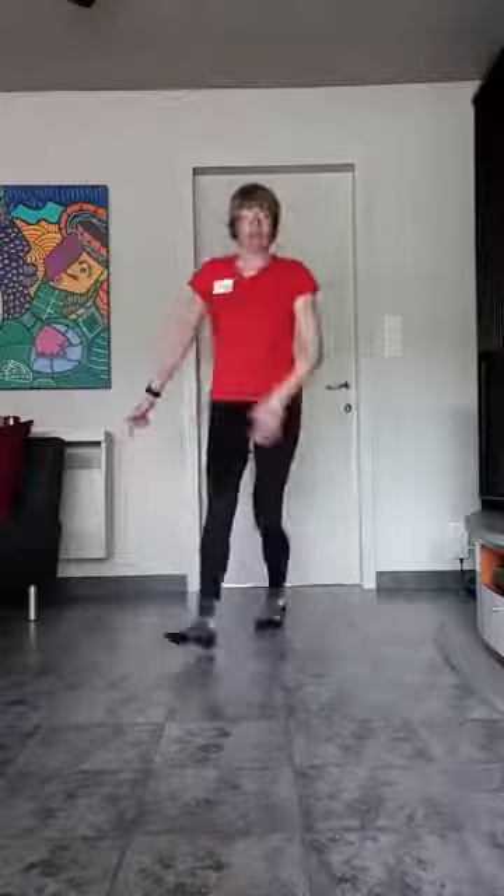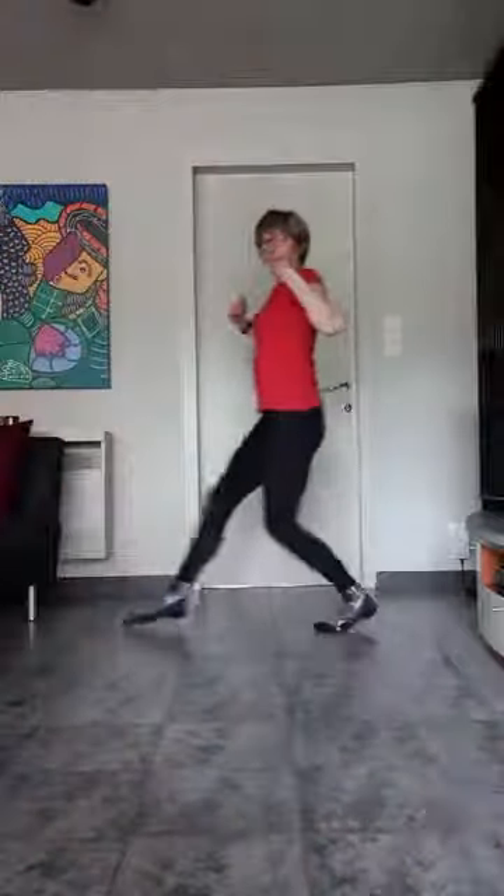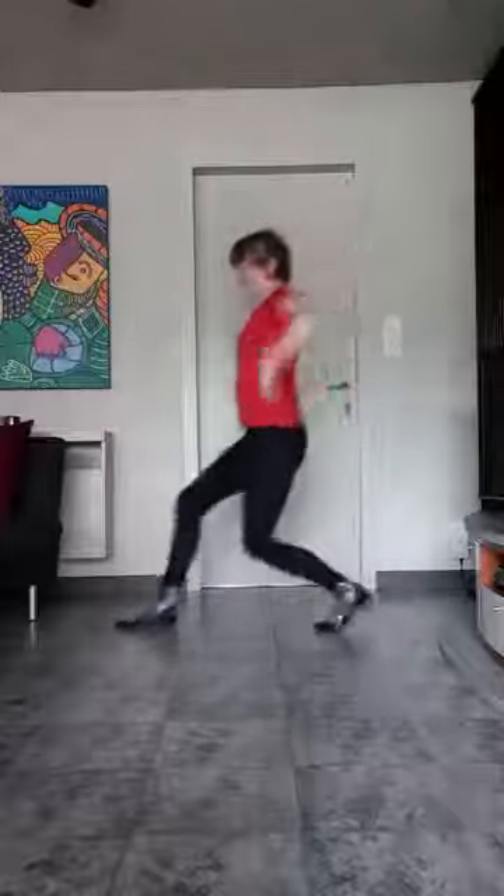Oké, we zijn weg. Hop. En terug. Je weet waar je allemaal moet opletten. Recht naar beneden met die achterste knie. Romp blijf recht. De bedoeling is naar beneden. En zorg ervoor: de voorste knie niet voorbij die tenen. Actief terugduwen naar boven. Voilà. Neer. En hop.